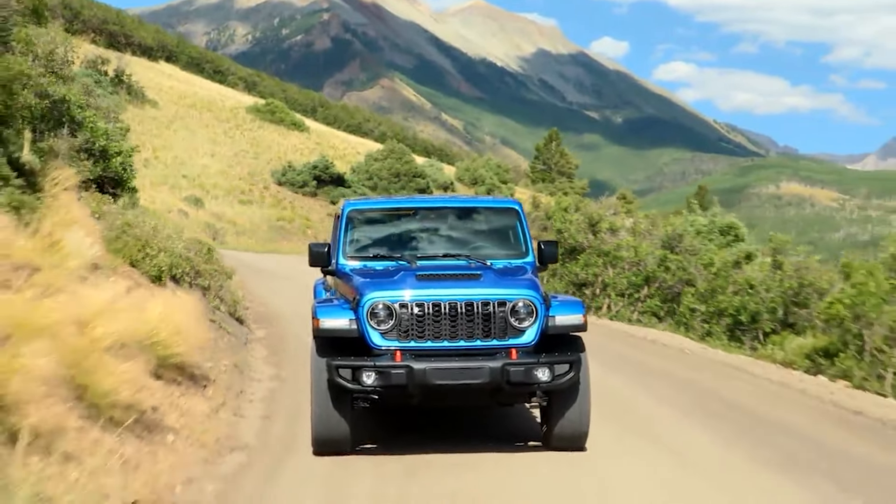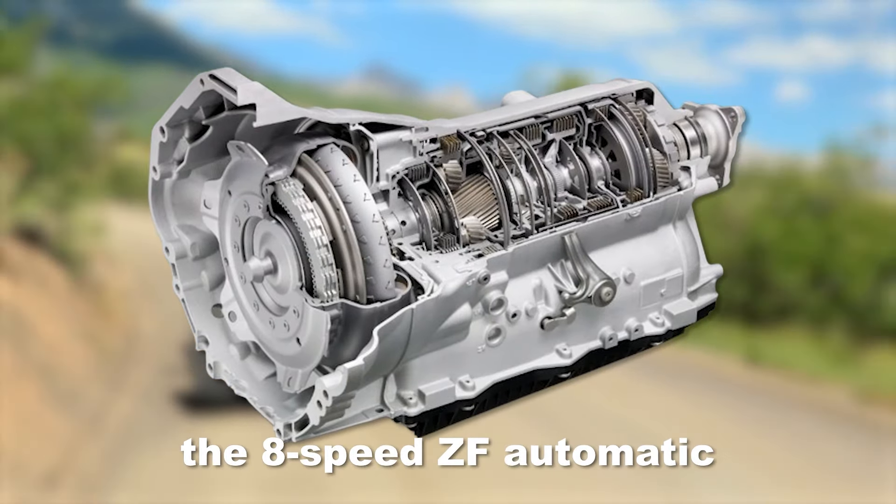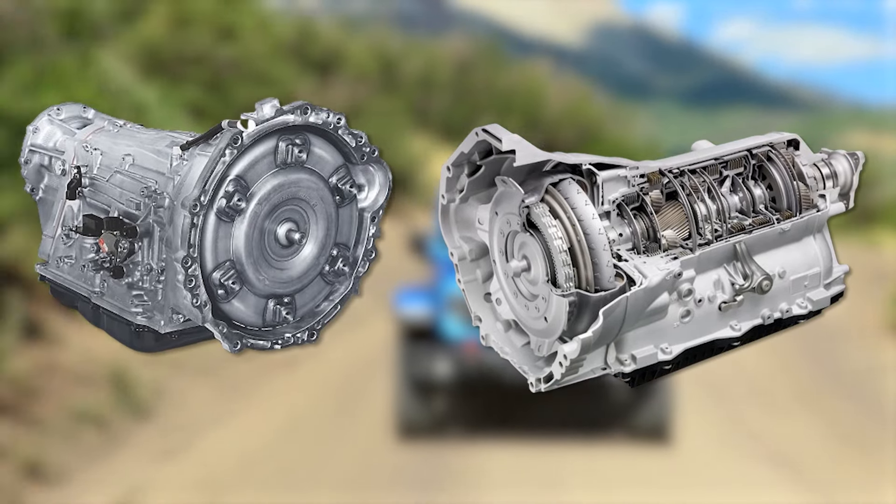In terms of transmission, the new Jeep Gladiator will include the 6-speed Aisin Manual and the 8-speed ZF Automatic. Both of these are really good transmissions that are extremely reliable and able to withstand a lot of stress.